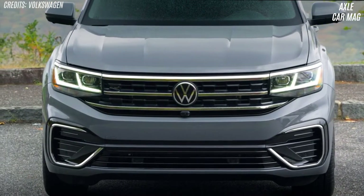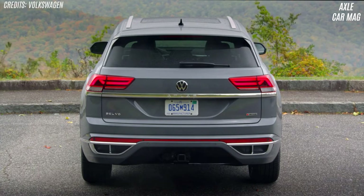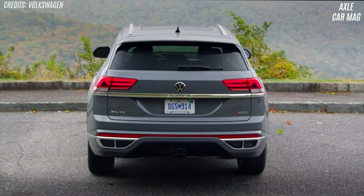The Atlas isn't as exciting to drive as the Mazda CX-9, but it is responsive and never feels clunky. It's composed on the road and agile in town. The ride is pleasant and potholes are absorbed.